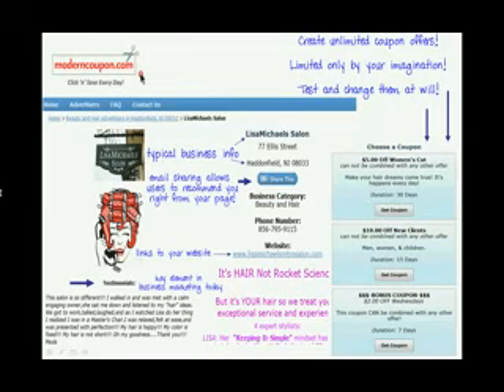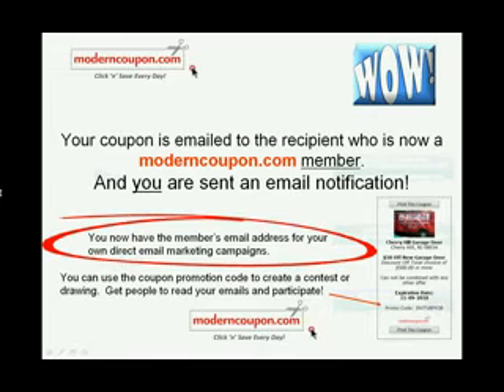When someone chooses your coupon, it's sent to them by email. You, the business owner, also get an email notification that someone has just requested your coupon. You now have their email address to add to your own email marketing campaign.